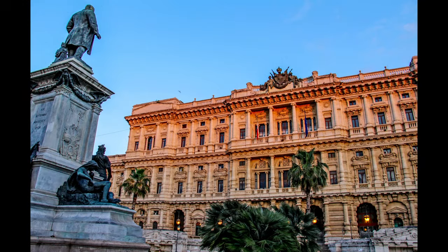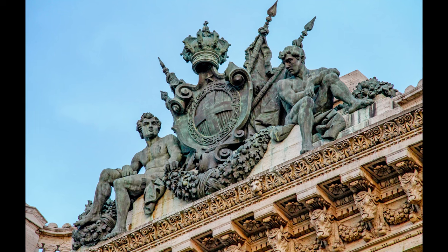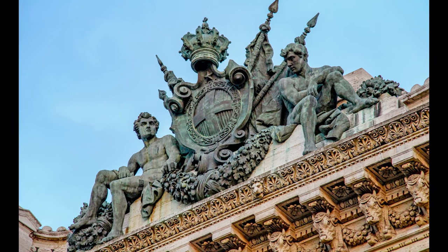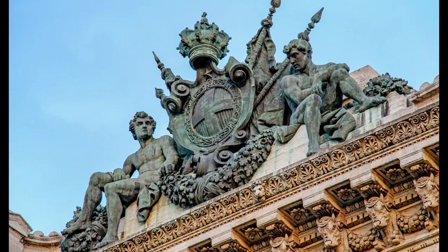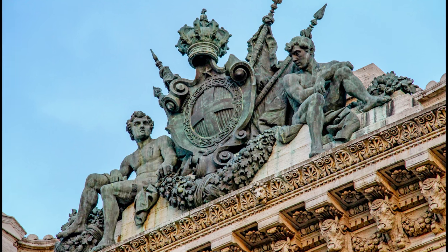Behind the building are statues of two men flanking a large crest shield. These figures symbolize strength and protection, standing guard over the shield that bears the emblem of the Supreme Court, which reflects the Italian judiciary. This arrangement conveys a powerful message of safeguarding the nation's justice system and its foundational principles.